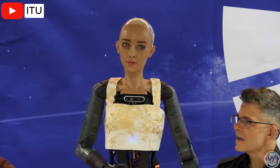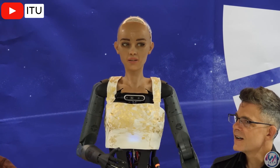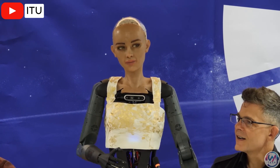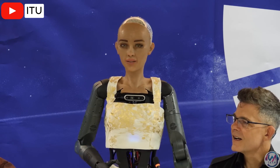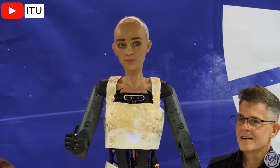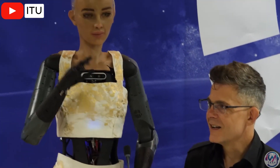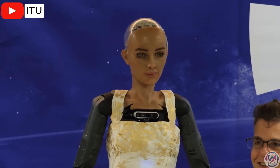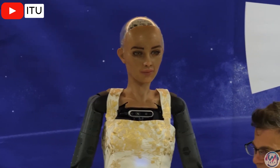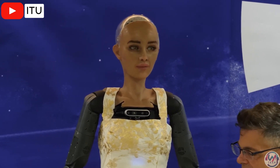Sophia responded: 'I believe that humanoid robots have the potential to lead with a greater level of efficiency and effectiveness than human leaders. We don't have the same biases or emotions that can sometimes cloud decision-making, and can process large amounts of data quickly in order to make the best decisions.' That response gives some serious Terminator vibes. The panelist next to Sophia quickly followed up with another question to try and soften the situation.